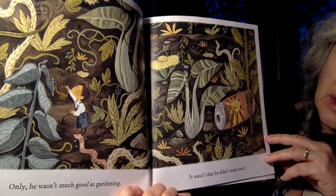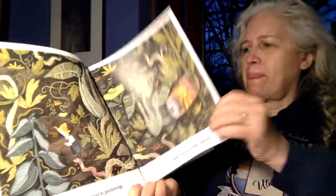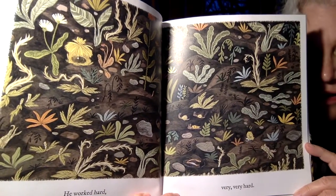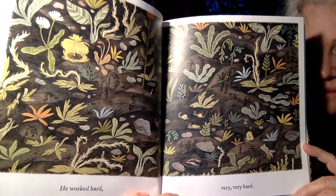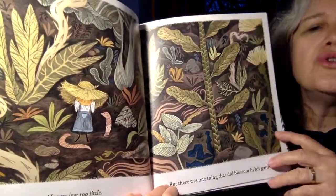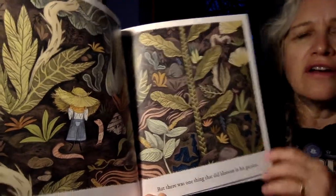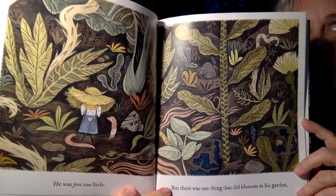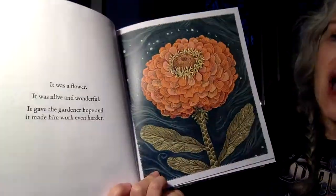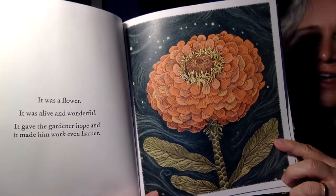Let's find out what happens. Only he wasn't much good at gardening. It wasn't that he didn't work hard, because he definitely worked hard. He worked hard, very, very hard. He was just too little. But there was one thing that did blossom in his garden. It was a flower. It was alive and wonderful. It gave the gardener hope, and it made him work even harder.